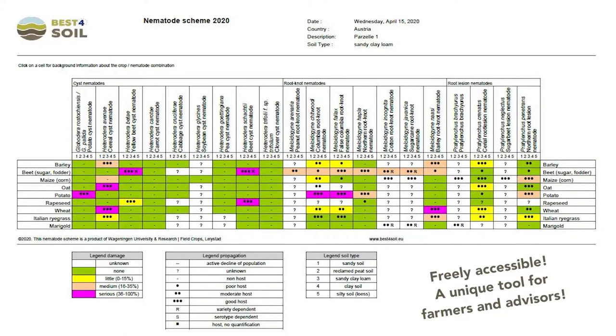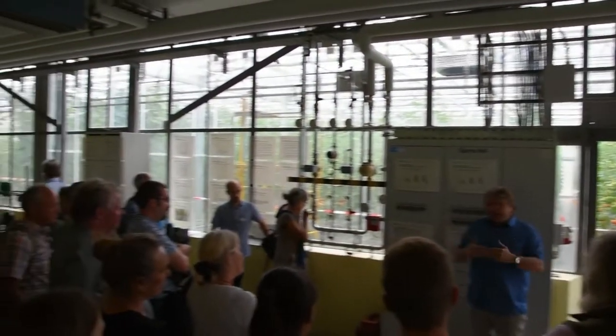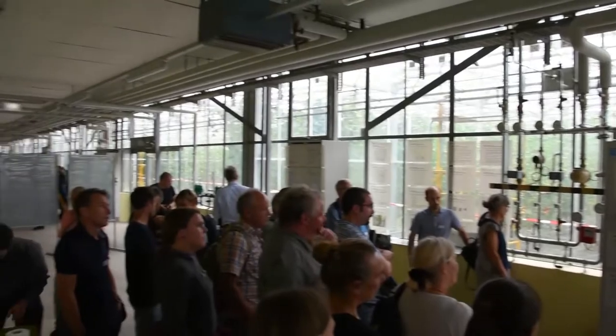And like the videos, the databases are freely accessible. In order to promote the Best for Soil network to growers, agronomists, and other stakeholders, facilitators are deployed in 20 European countries.